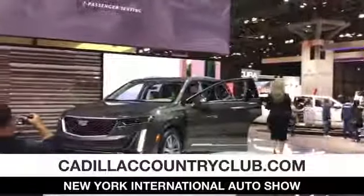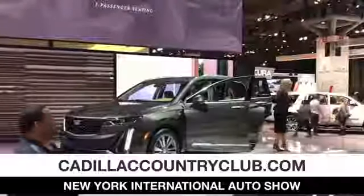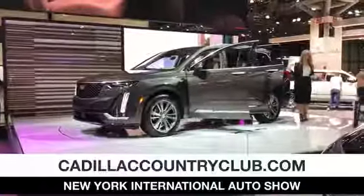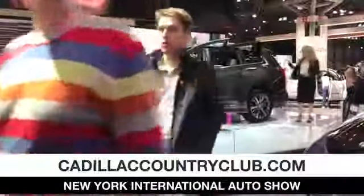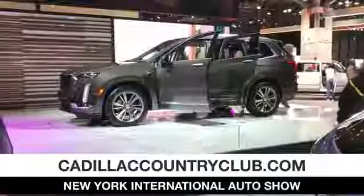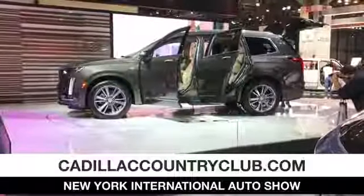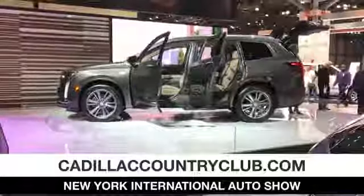The second row features a standard 60/40 split bench seat, allowing for seven-passenger seating. It tips and slides forward on the passenger side for easy entry and exit to the third row. You'll also have available captain's chairs, giving you easy pass-through to the third row right in the center. Two adults will sit comfortably in the third row, each with their own cup holders, smartphone storage, USB ports on either side, and air vents up top with directional control.